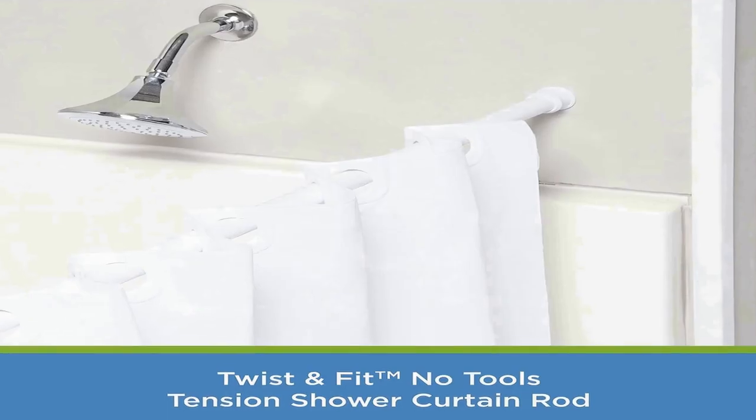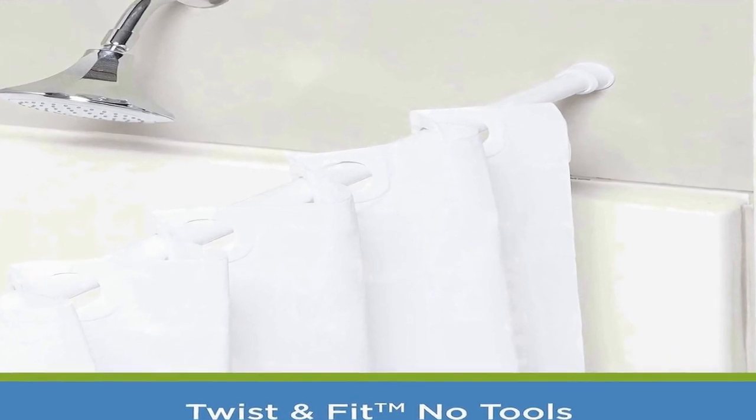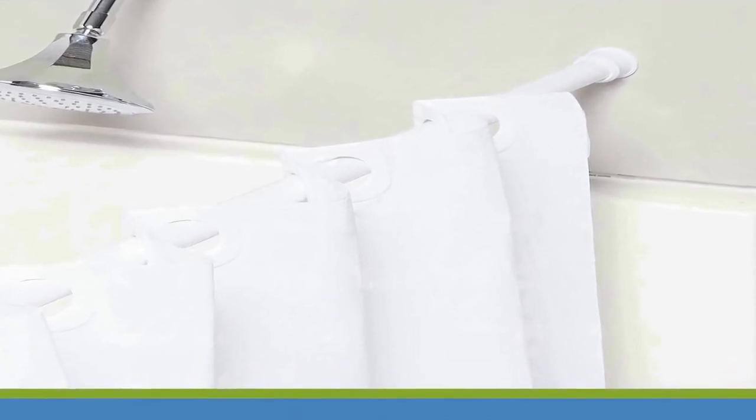The number two on the list is the Kenny KN609C-10 Twist and Fit No Tools Camlock tension standard shower curtain rod — a convenient and versatile solution for your bathroom. This product is designed to effortlessly secure your shower curtain in place without the need for any tools or hardware. Its innovative twist and fit camlock mechanism ensures a snug and secure installation within minutes, saving you both time and hassle.